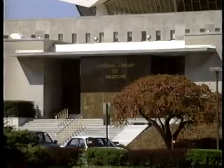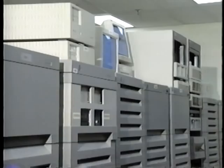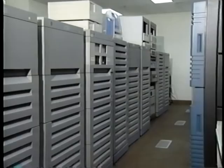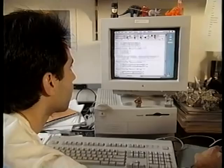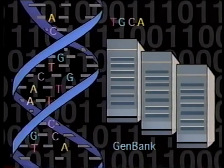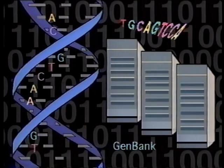The National Library of Medicine is an active participant in research, applying advanced computer technology to medicine and biology. NLM maintains and distributes GenBank, an international database of gene sequences. Researchers need to compare newly identified sequences with all other known sequences — without a computer's help, it's like looking for a needle in a haystack. NLM's National Center for Biotechnology Information provides GenBank. The sequences of base pairs identified — 500 million of them so far — are loaded into these computers.